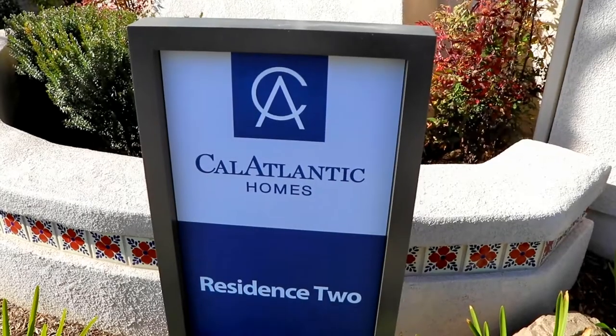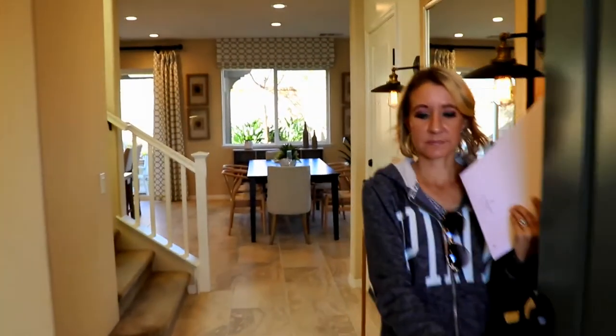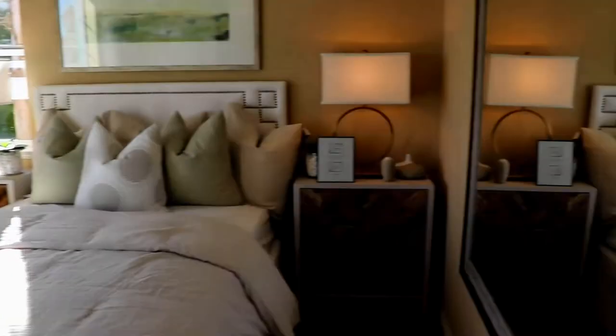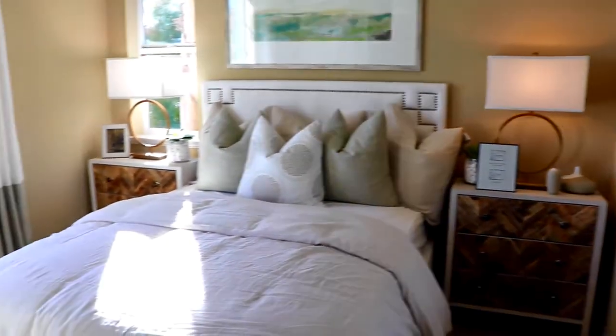This might be Fontana. This is interesting how close — look how short the house is. It's not very deep.